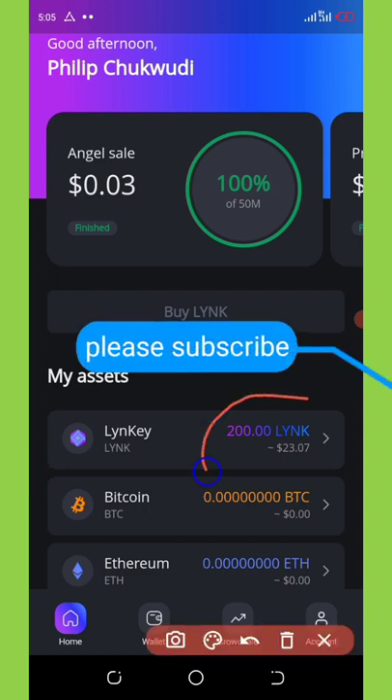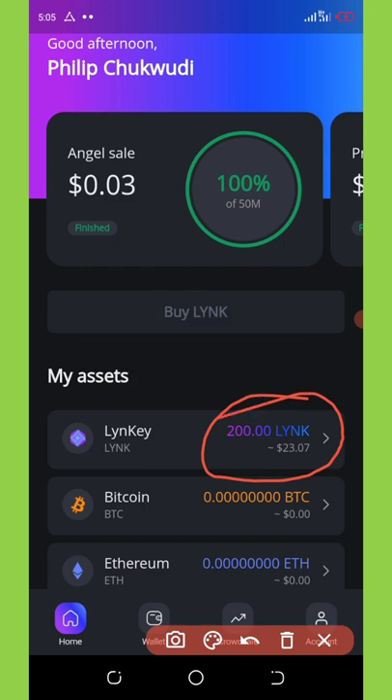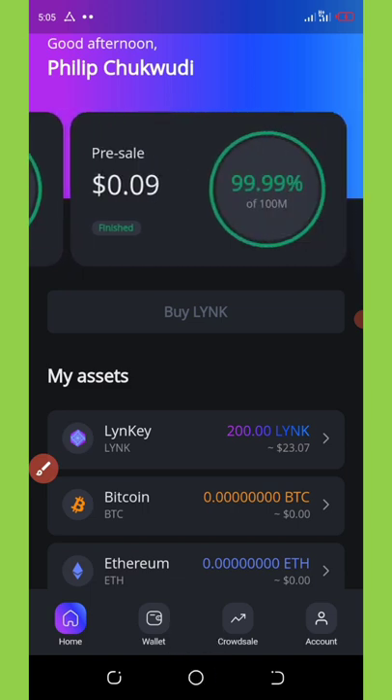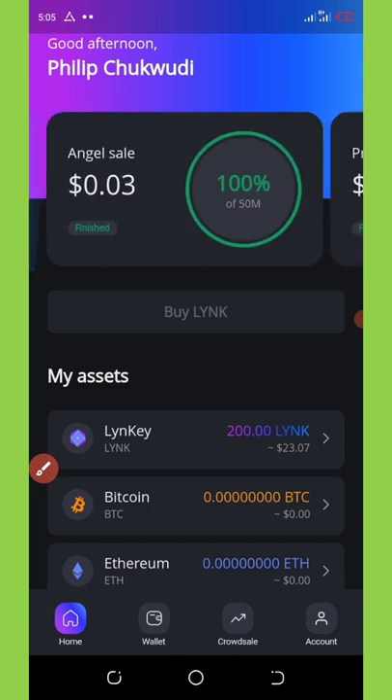From my dashboard right here you can see I got my 200 coins. When I joined this airdrop they gave me this coin and I had to wait for it to be listed. Around that time you can see they were doing their pre-sale right here, and most of the people who joined this airdrop back then are really enjoying it right now.